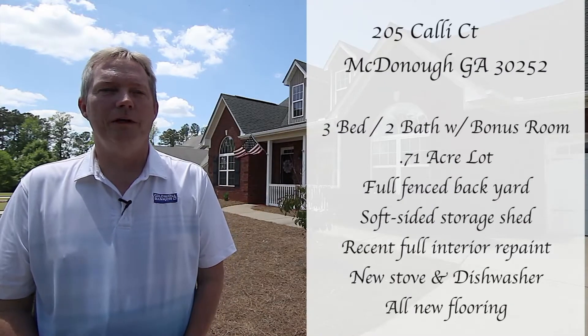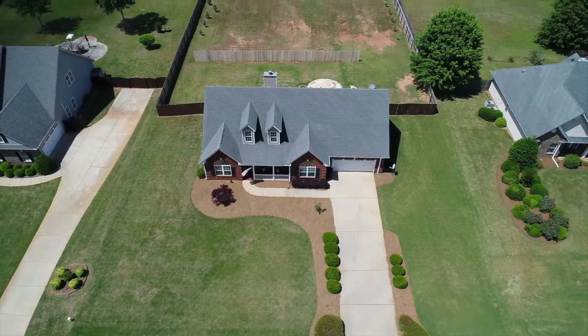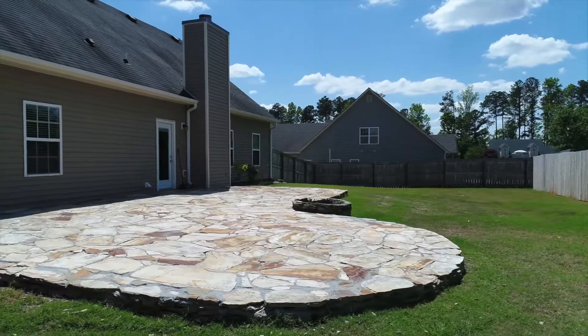It's a three-bedroom, two-bath ranch with an upper floor bonus room that's perfect for an office or an entertainment space. The lot is just shy at three-quarters of an acre with a fully fenced backyard and stone patio area.